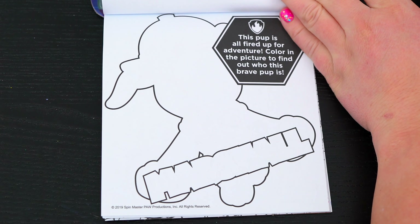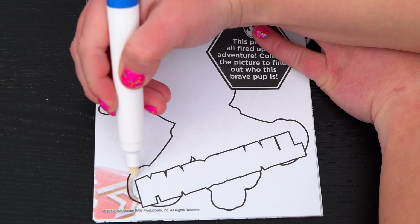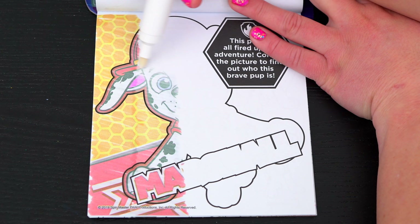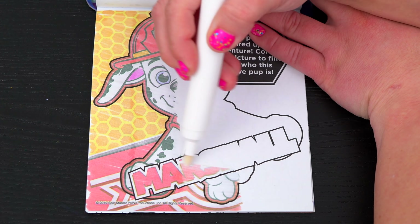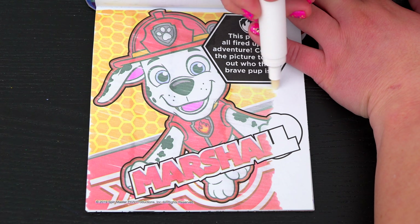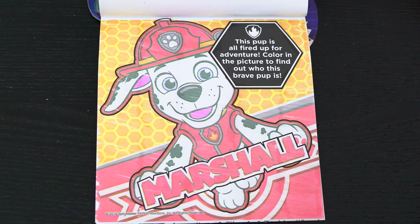Pufftastic! This pup is all fired up for adventure! Color in the picture to find out who this brave pup is! Yeah, it's Marshall! So adorable!